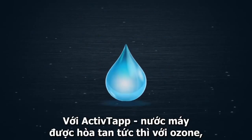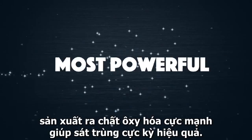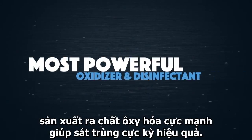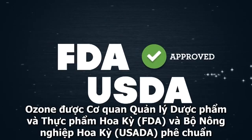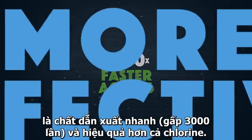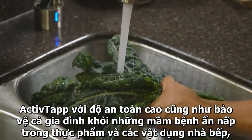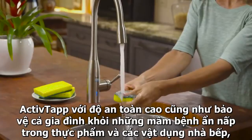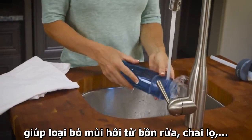With ActiveTap, tap water is instantly infused with activated oxygen, producing the most powerful oxidizer and disinfectant available. FDA and USDA approved, activated oxygen is 3,000 times faster acting and more effective than chlorine, delivering a higher level of assurance and protection against surface-borne pathogens, while eliminating odors from sinks, disposals, and drains.